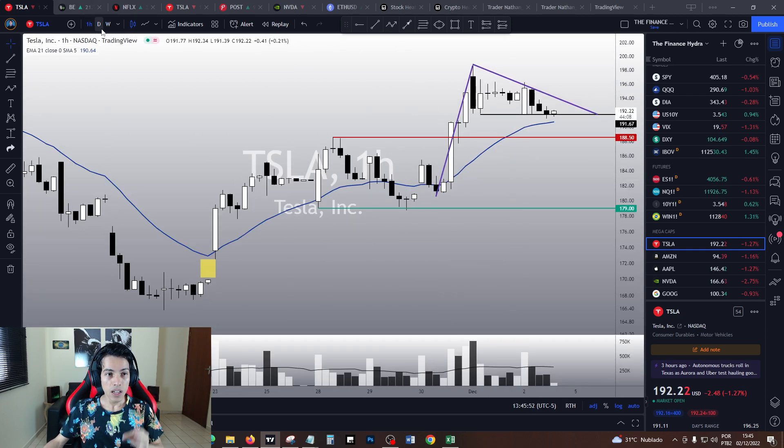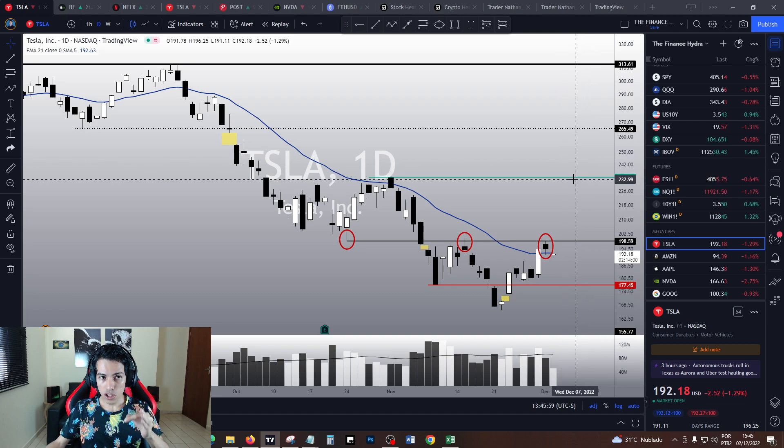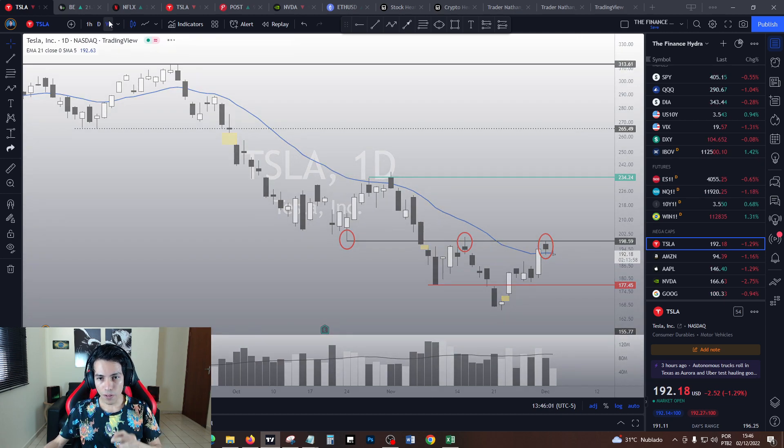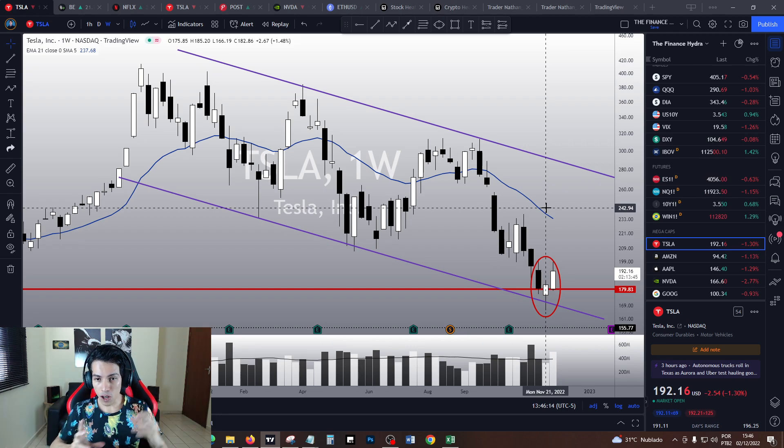So if Tesla triggers this pennant chart pattern in the one-hour chart and breaks $198 in the daily chart, the technical target in the midterm is $234. And this key point in the weekly chart is where the 21 EMA is right now — at $233. All time frames are speaking the same language, which is why I think Tesla is a very interesting stock to trade right now.